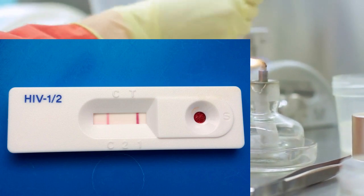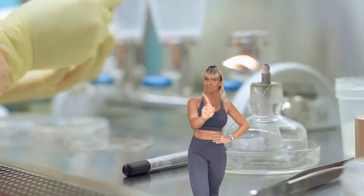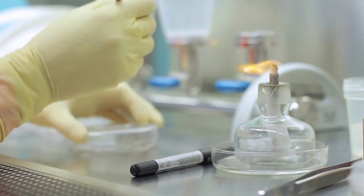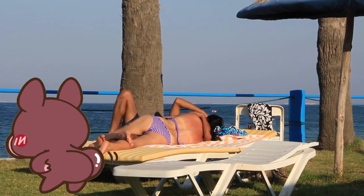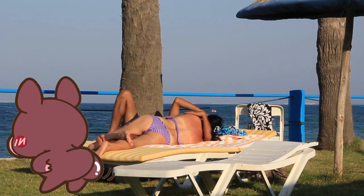First of all, no HIV test will detect HIV immediately after exposure. If you had exposure less than 72 hours ago, run to your doctor for HIV prevention medicine called PEP.